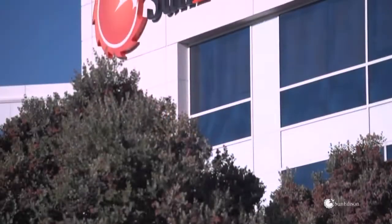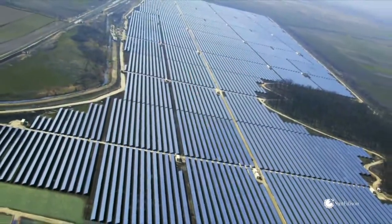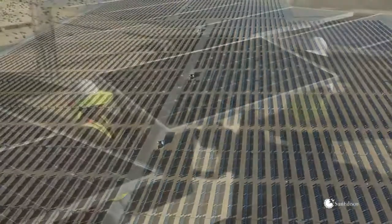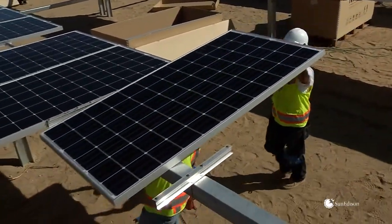SunEdison is a global leader in solar energy services. It develops, finances and operates renewable energy power plants using proven photovoltaic technologies — dependable, reliable products like the SunEdison Sylvantis modules.